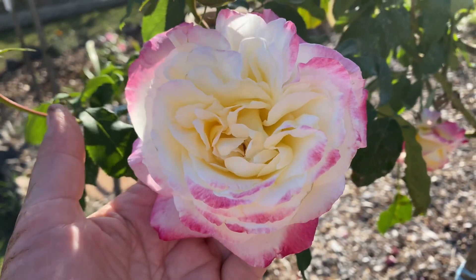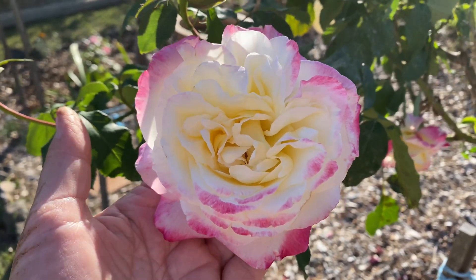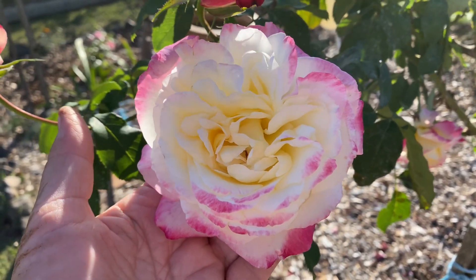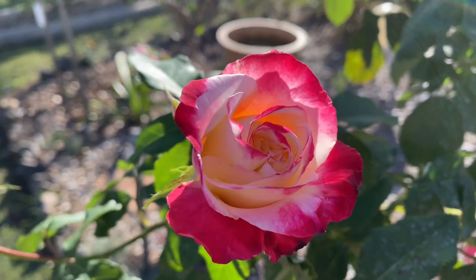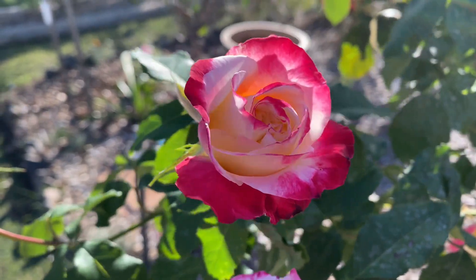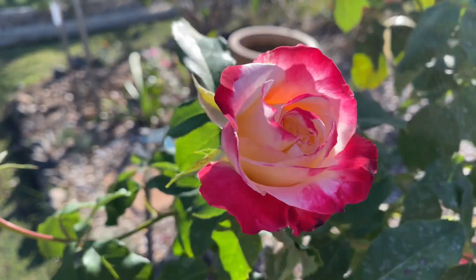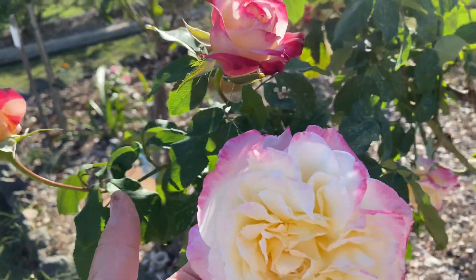If you're looking for a rose that has amazing fragrance — because a lot of people go searching for amazing fragrance — this has it, as well as looking this beautiful. Look at it, isn't it gorgeous? Double Delight, growing happily in my rose garden as a standard. Have a fabulous day today in your rose garden too.